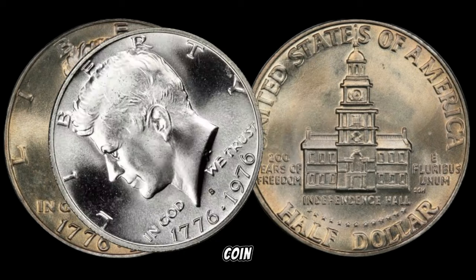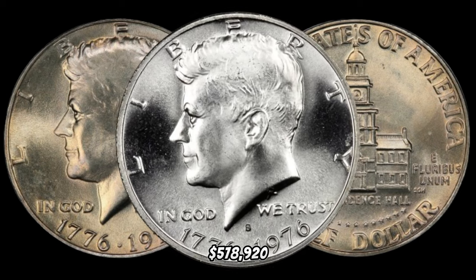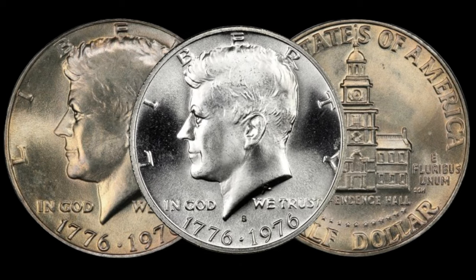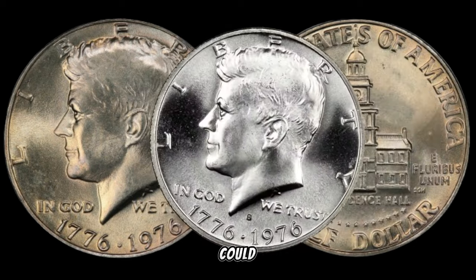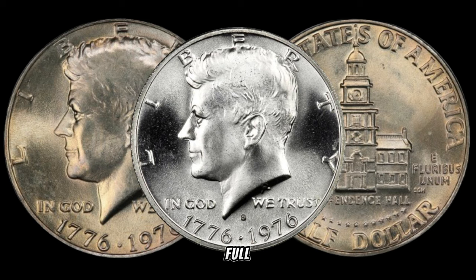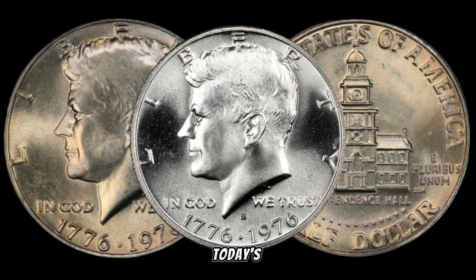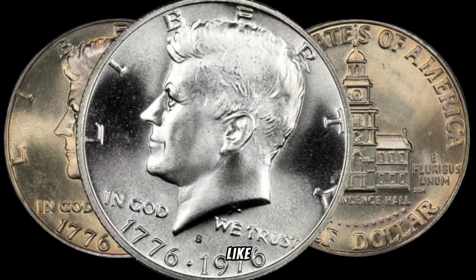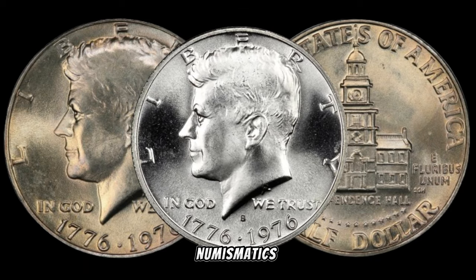In January, this coin's value in the market was $578,920. There you have it, folks — the 1976 Bicentennial Kennedy half dollar could be a hidden gem in your collection. The world of rare coins is full of surprises, and values can fluctuate over time. If you enjoyed today's video, don't forget to like, share, and subscribe for more intriguing insights into the world of numismatics.